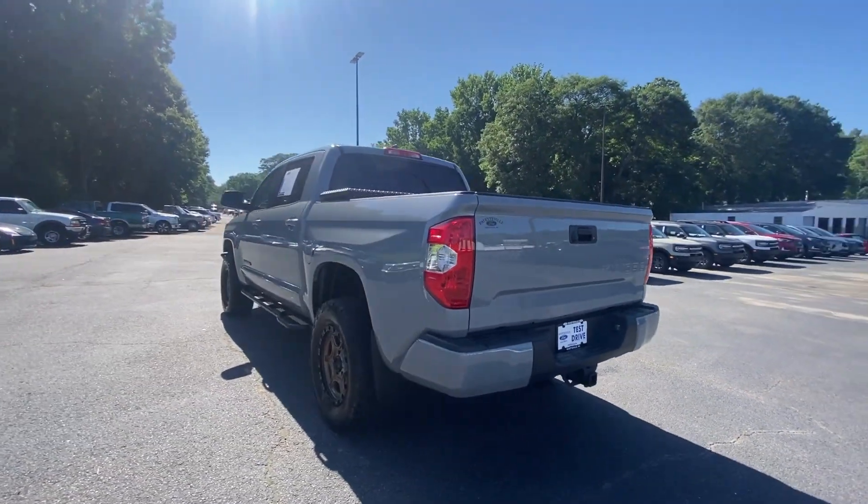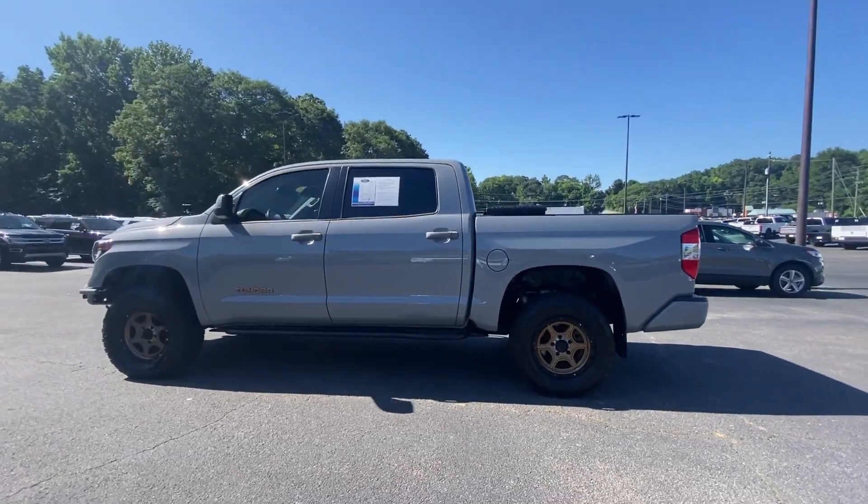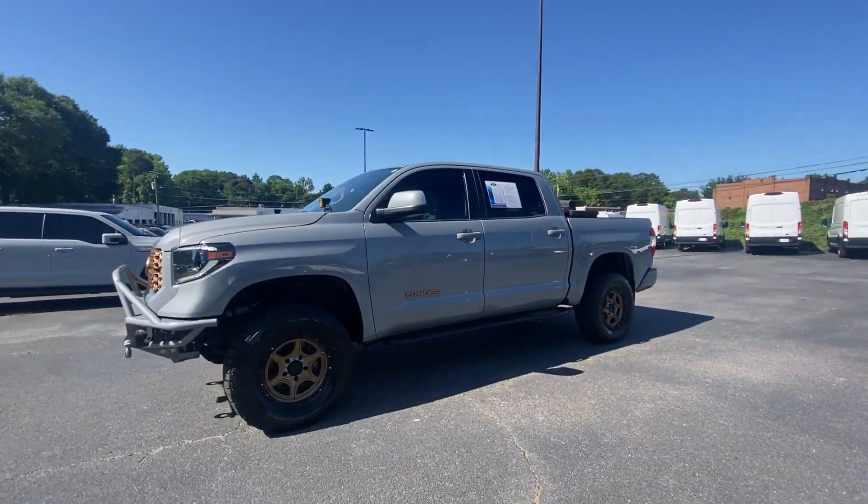These are just some of the great options this vehicle comes with: Apple CarPlay and/or Android Auto, navigation system, keyless entry, fog lamps, and backup camera.